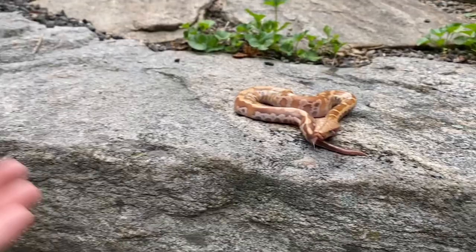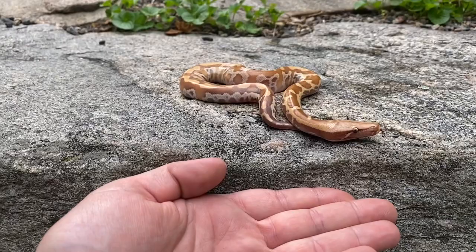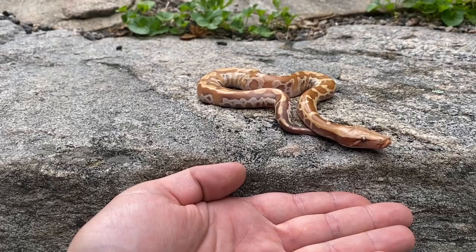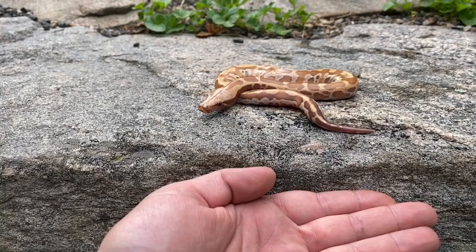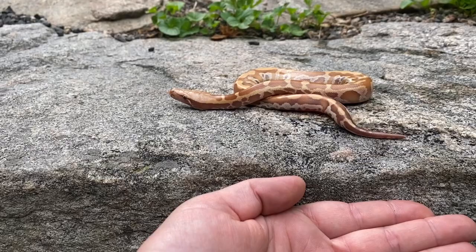Now one thing I've found with these guys that can help is a situation like this where she's coming to an edge. You can offer your hand here, and if she wants to continue to come this direction then your hand becomes a bridge to that. And once they're in hand it's a lot easier to maneuver them around. She's very curious but also very nervous, so you can see that her mind's working kind of against herself right now. She wants to approach, she wants to check it out, but she's still kind of fearful.